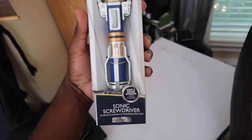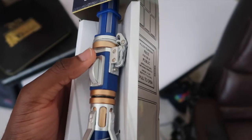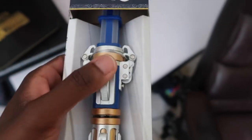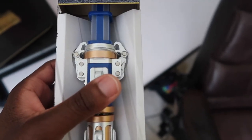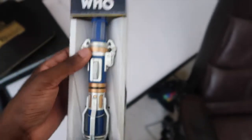First off, what I have here is a sonic screwdriver from Doctor Who. This is the 12th Doctor version. It has a switch that goes up and down — it has a green light, and when I switch it down, it changes to blue. It's pretty cool.